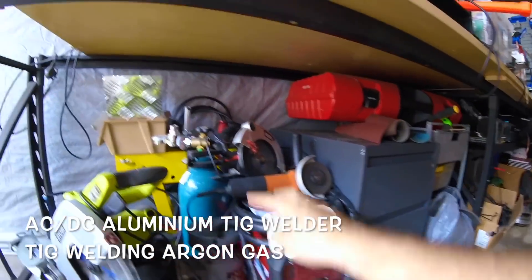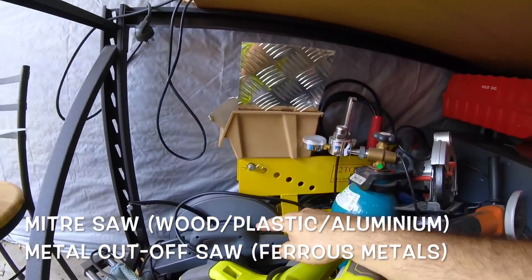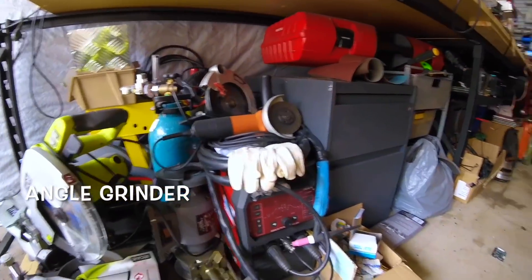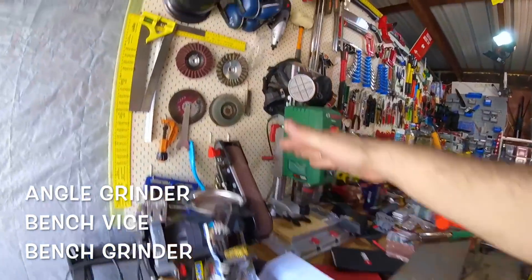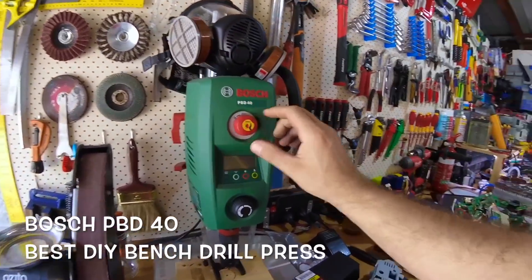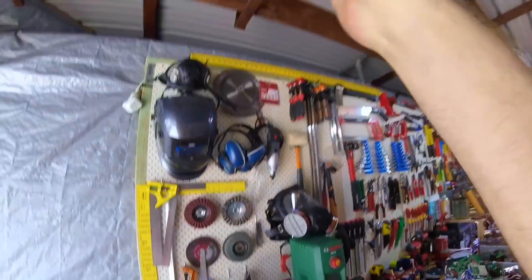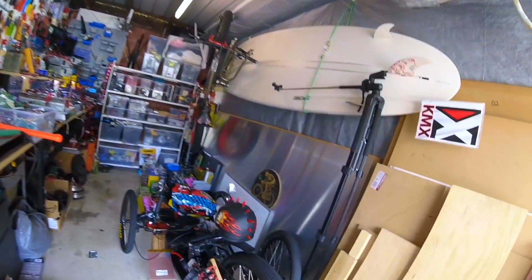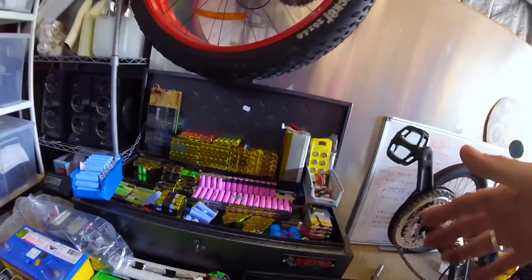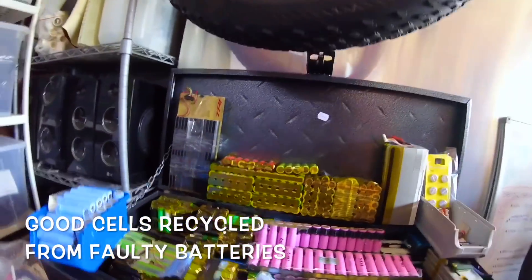My metalwork stuff: AC/DC welder, argon gas, aluminum cutter, ferrous metal cutter, hydraulic pipe bender, grinders, bench grinding stuff, drill press — a digital one from Bosch. I'm already disconnecting the electrical here, just so you have an idea. And my trike.